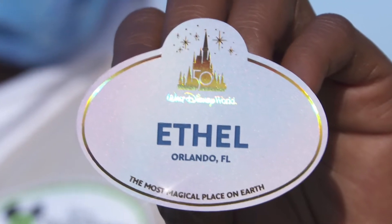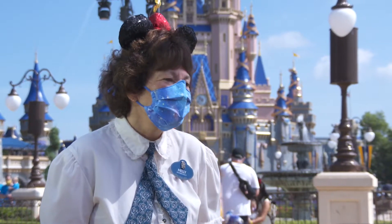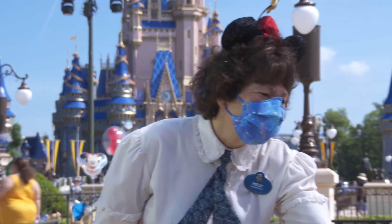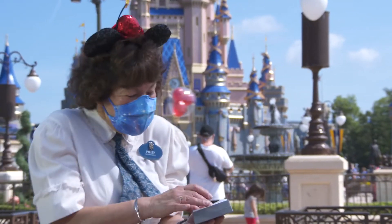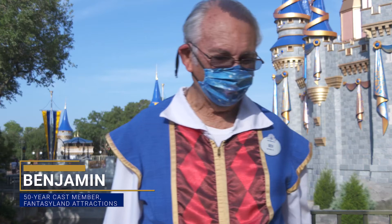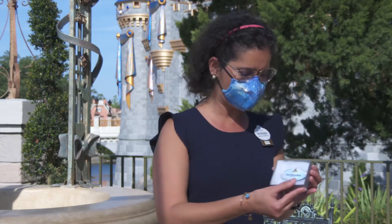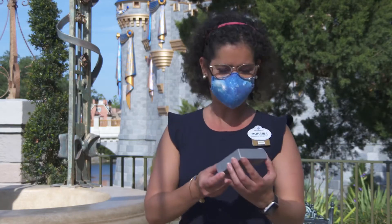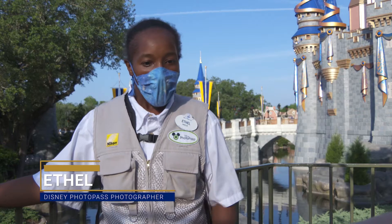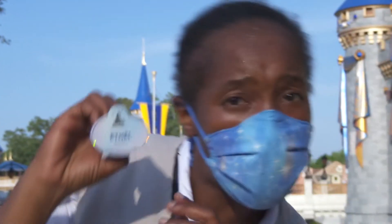For the celebration of the 50th anniversary, we actually have a brand new name tag that our cast members are going to get, so we're going to give you a sneak peek of what those name tags look like. Oh my gosh, I love it! Oh wow, that is awesome. I like that. That is cool — look at how it shimmers!